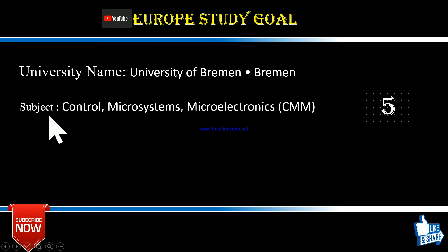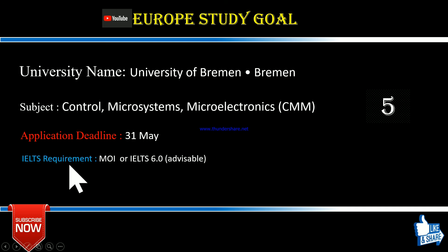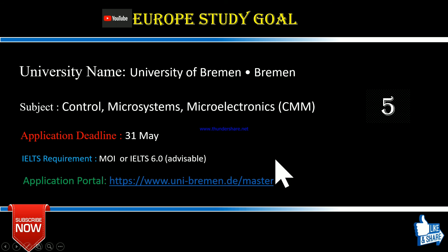Number five is the University of Bremen, located in Bremen. The subject is Control, Microsystems and Microelectronics — those who like electronics may love this subject. The application deadline is 31st May, so if you missed this session you will need to wait until 2021. One great thing is that IELTS is not strictly required here — if you completed your graduation in English medium, a medium of instruction certificate may suffice. However, submitting IELTS is still advisable for a stronger application.